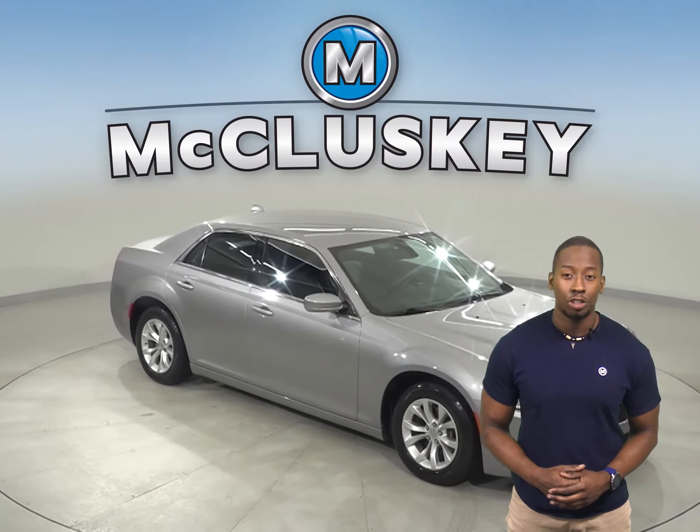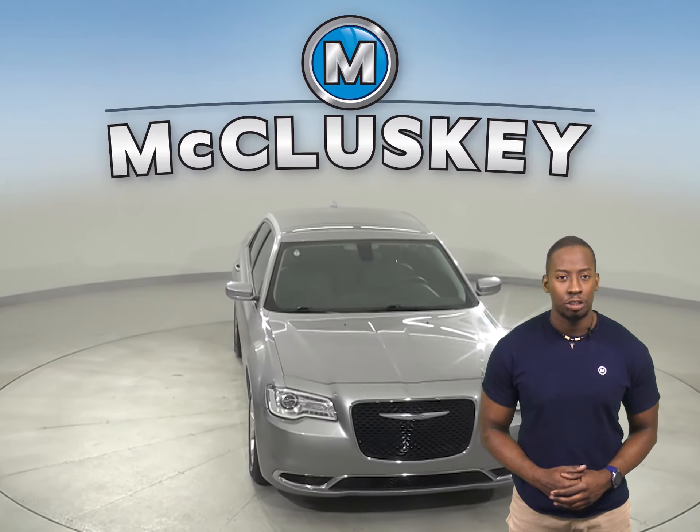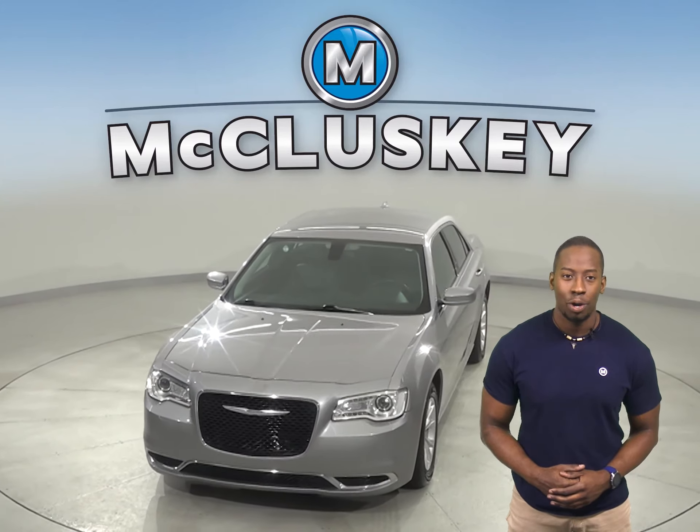Come on down today and give it a try with our free 48-hour test drive. It's passed our 172-point inspection and is more than ready to hit the road.